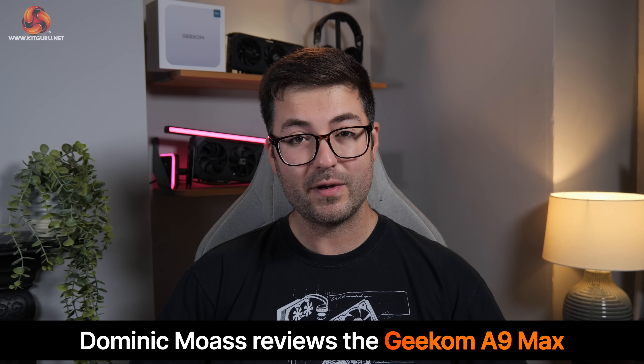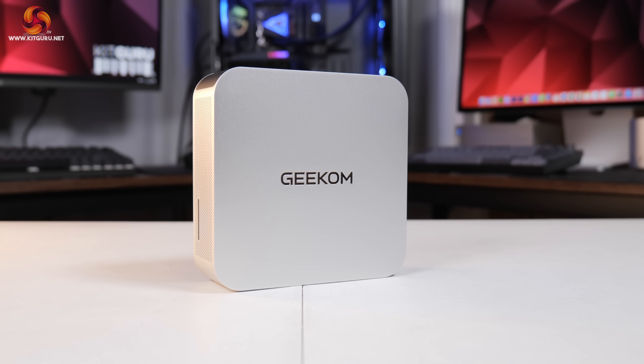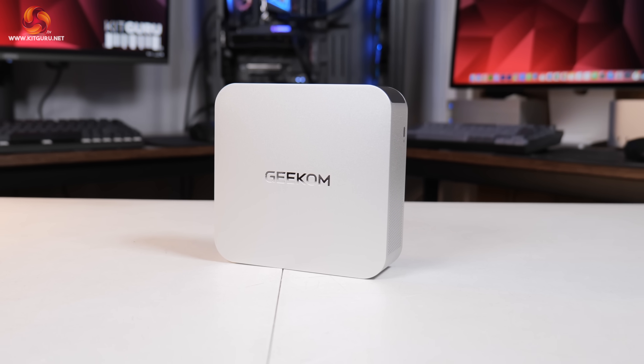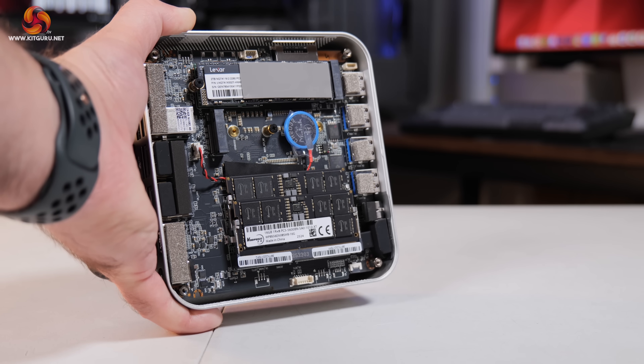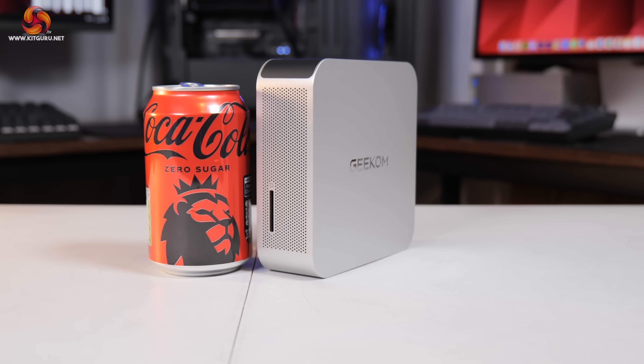Dominic here for KickGuru, and today we're checking out what I think is a very interesting mini PC from Geekom. It's packing AMD's Ryzen AI9 HX370 processor with its integrated Radeon 890M graphics, still the company's fastest iGPU barring the typically more expensive and more power-hungry Strix Halo family — alongside 2TB of NVMe storage and 32GB of DDR5 memory in an all-metal chassis that's just 0.8L in volume. Let's dive in and see how it performs in the real world.